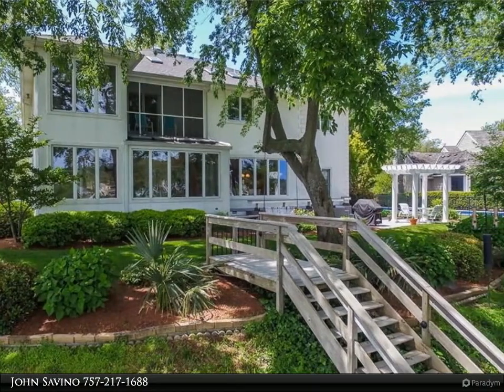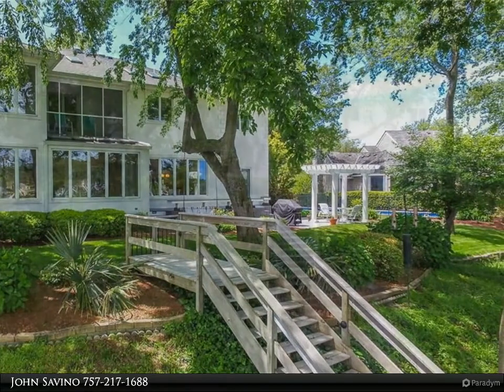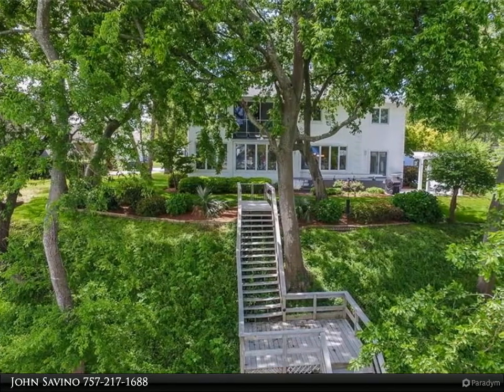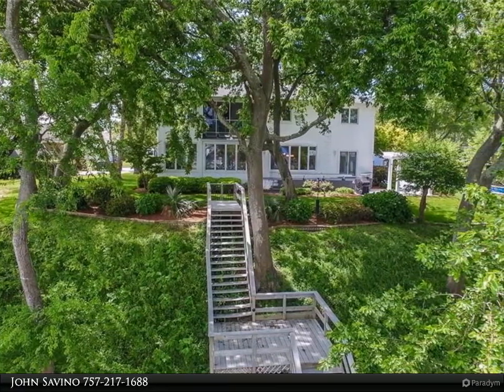Grand two-story foyer with travertine and spiral staircase. Chef's kitchen with custom cabinetry, Corian countertops, huge center island with electric cooktop and sink, and a large breakfast area overlooking the water.